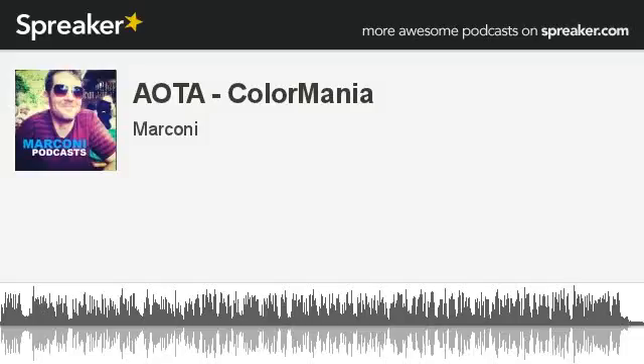Hey, it's Marconi for Attack of the Apps. Color Mania, an icon image quiz game, as you might guess from the name, asks you to guess the colors, mostly of famous cartoon characters and brand logos.